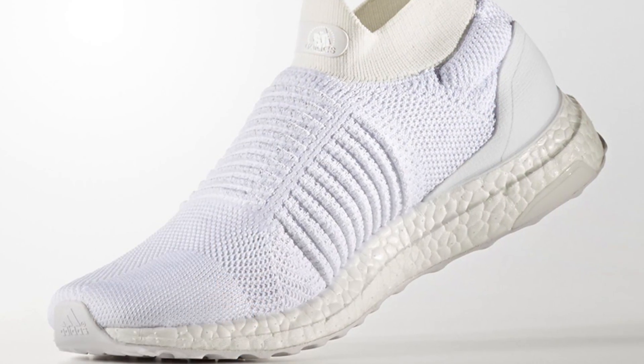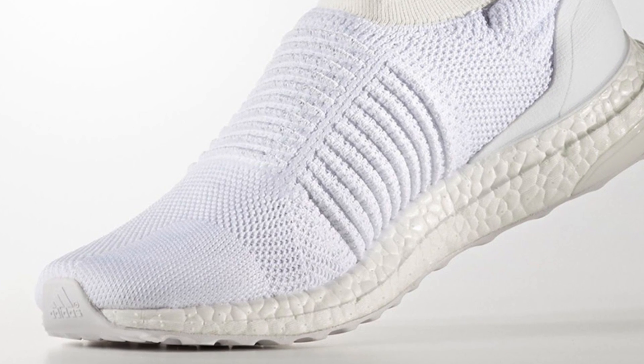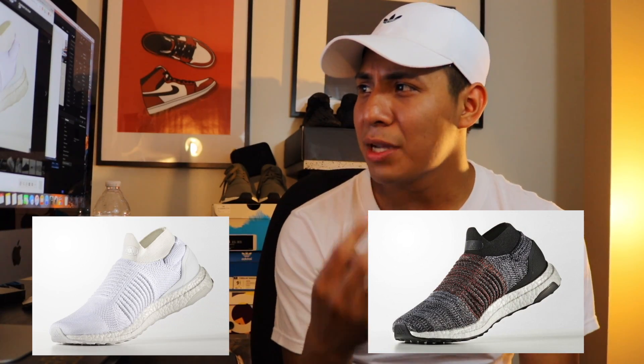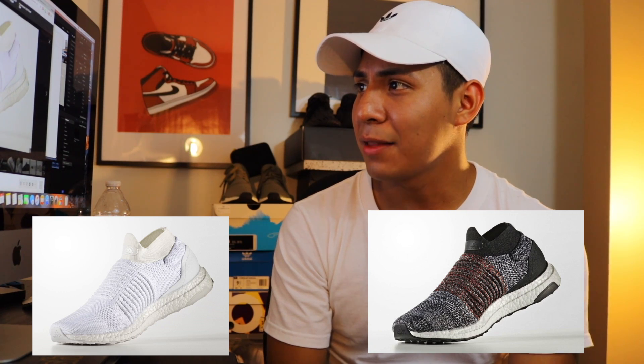Number six on the list is the one I'm really excited about: the Ultra Boost Laceless Mids. From the pictures they look really nice. I think they're basically like the Uncaged Ultra Boost but without laces. They're coming out in a black Primeknit colorway and a white Primeknit with white boost. I think you'll just slip them on like a sock. These are releasing on August 1st.